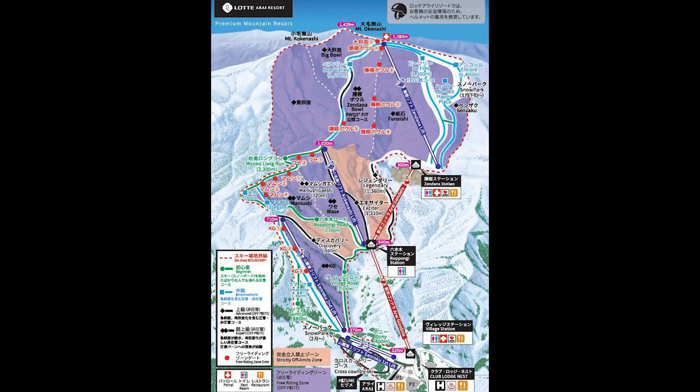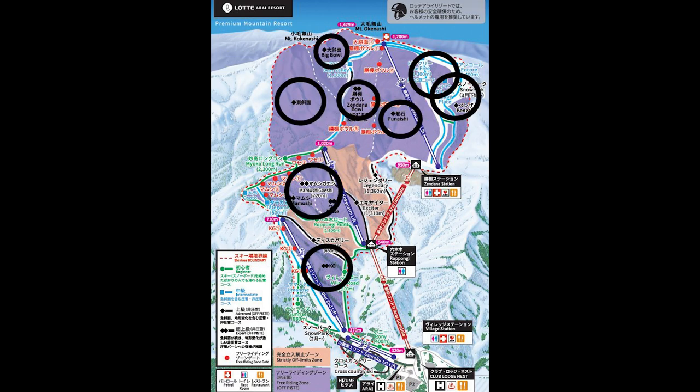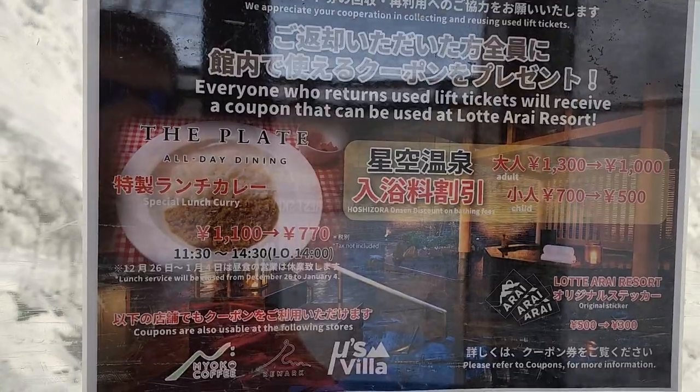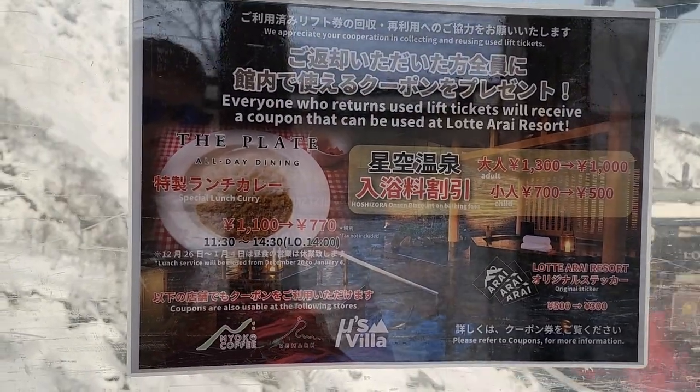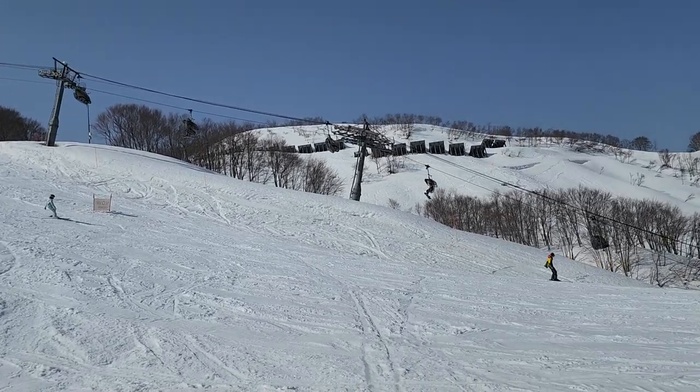There are 6.7 kilometers or 4 miles of beginner level runs, 5.7 kilometers or 3.5 miles of intermediate level runs, 3.3 kilometers or 2 miles of advanced level runs, and they also offer several off-piste areas for advanced skiers and snowboarders. If you return your lift ticket at the end of the day, you can claim special discounts on a curry lunch, admission to the hot springs, and an Arai sticker.